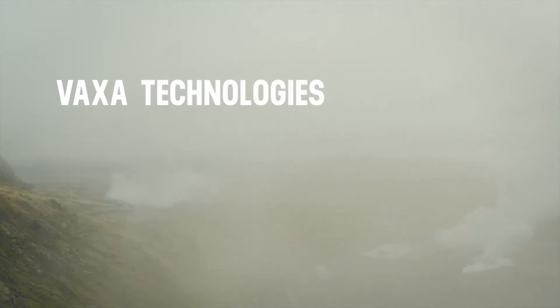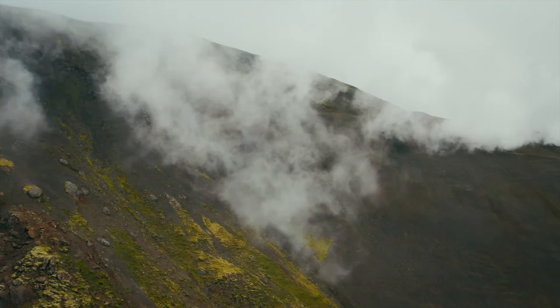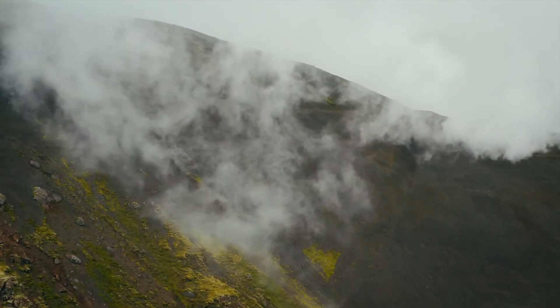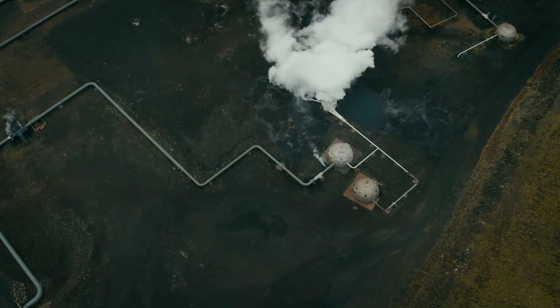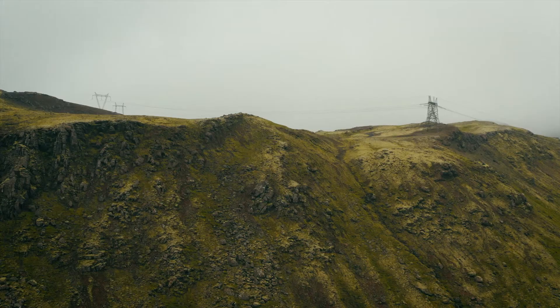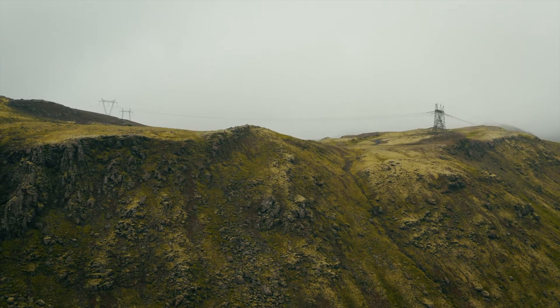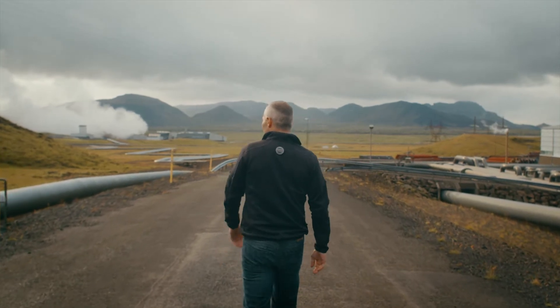We need to rethink the way we grow food. Land and water are the two most scarce resources for growing food. The way we are growing food today, everything comes back to land usage and water usage. We use water about 500 times better than the next best thing, and we use land about 1,500 times better.